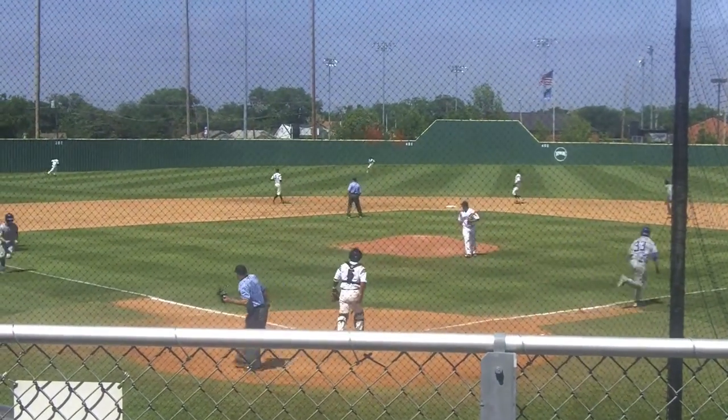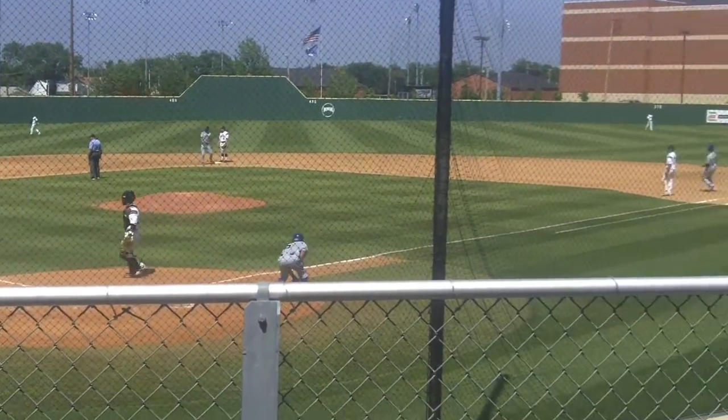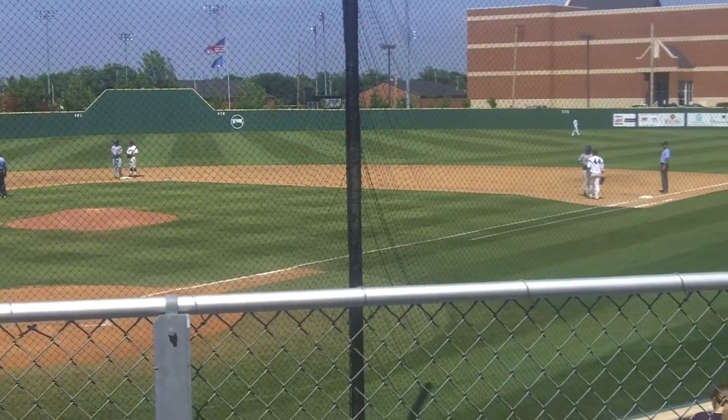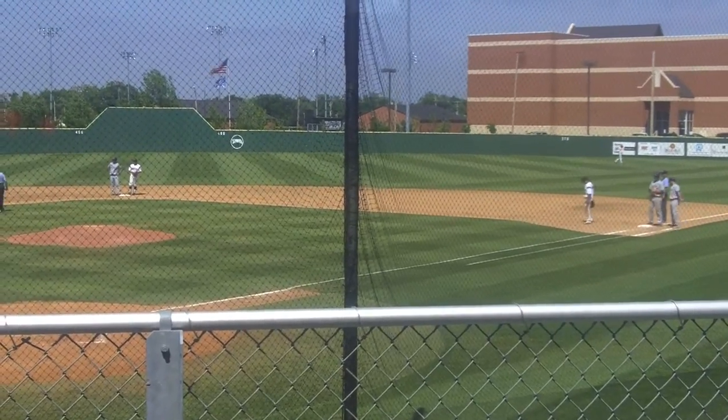Bean hits one to center field and it will drop for a base hit, another run will score. J.T. Bean with an RBI and it's 11-0 LCU — a three-hit game now for J.T. Bean.